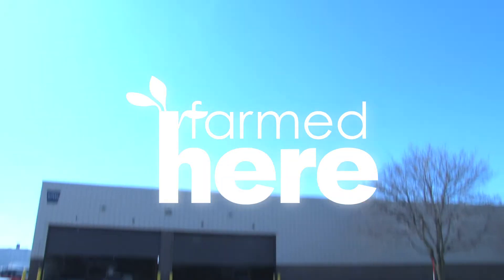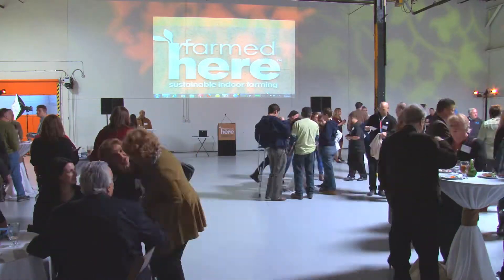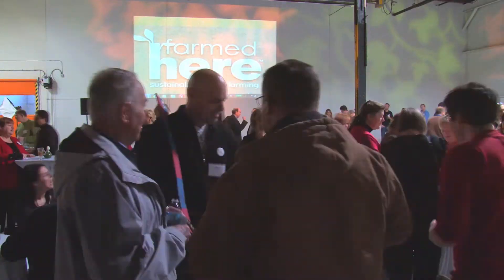Today is March 22nd and it's a grand opening here at FarmCare. Today is a very special day. Welcome to the grand opening of the first USDA organic certified vertical indoor farm in the country. At FarmCare, our mission is simple: we provide fresh, healthy and local produce the way nature intended.